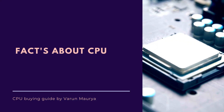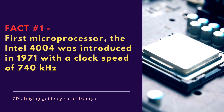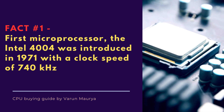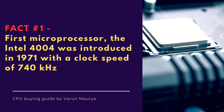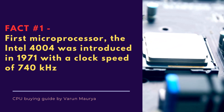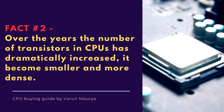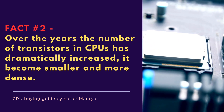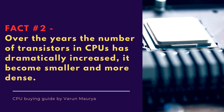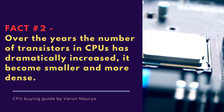Now it's facts time. Here are some fascinating facts about the CPU. The first microprocessor, the Intel 4004, was introduced in 1971. It had 2,300 transistors and operated at a clock speed of 740 kHz. It paved the way for the modern CPUs we use today. Over the years, the number of transistors in CPUs has dramatically increased. Transistors have become smaller and more densely packed on silicon chips, and modern CPUs can contain billions of transistors on a single chip.